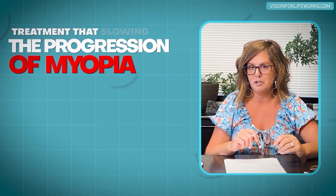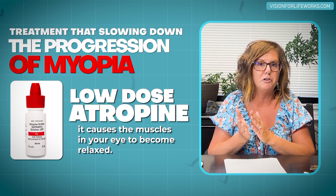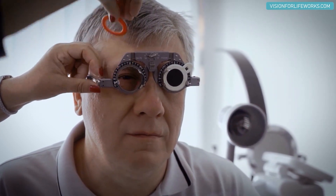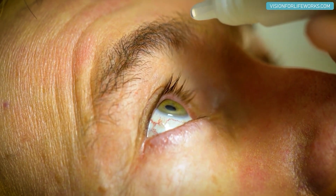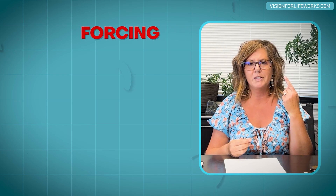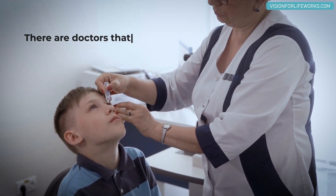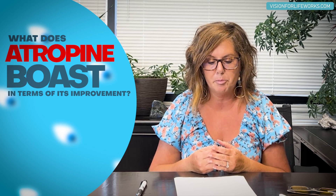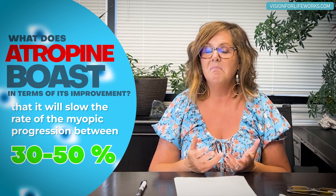The second treatment is low-dose atropine. Atropine is used in amblyopia cases, where one eye doesn't see as well, and a doctor prescribes drops to blur the better-seeing eye over weeks to months. It paralyzes the focusing muscle so the eye can't focus, forcing the brain to use the weaker eye. Doctors also use atropine for myopia control, and it boasts slowing the rate of myopic progression by 30 to 50 percent.